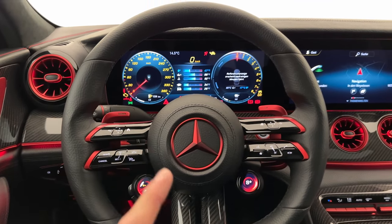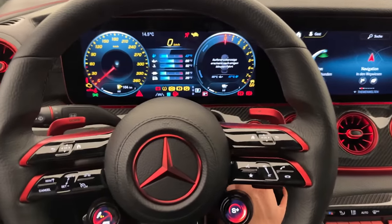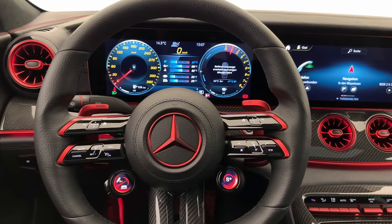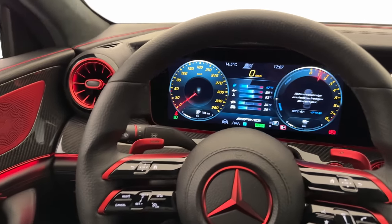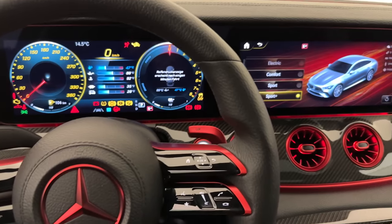Now we'll listen to the sound. Starting up this 930 horsepower beast — okay, pretty decent start. Let's try an emotion start: switching to Sport Plus and holding one shift paddle while starting up the engine. This is the emotion start; the car is still a bit cold so we won't push too much. Regarding the sound button — back in the day we had an exhaust on/off button, but now it's a sound button with two modes: Balanced and Powerful, controlling both the electric sound and the V8 sound.